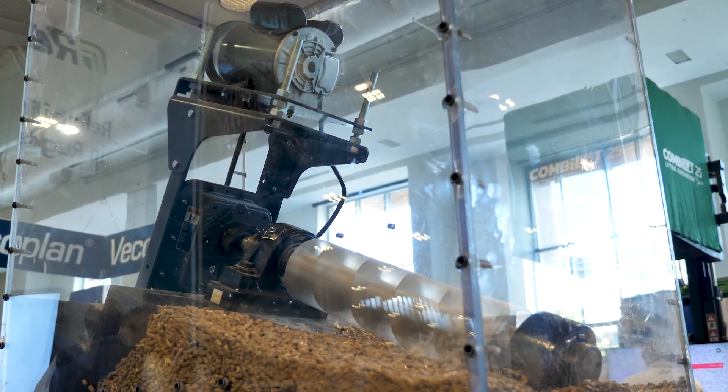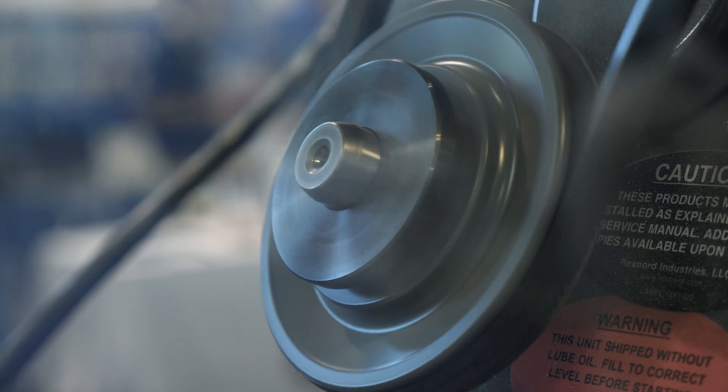One display in our booth is a small chipper application where you can see our shivs. Please stop by our booth today to check out our products. Thank you.